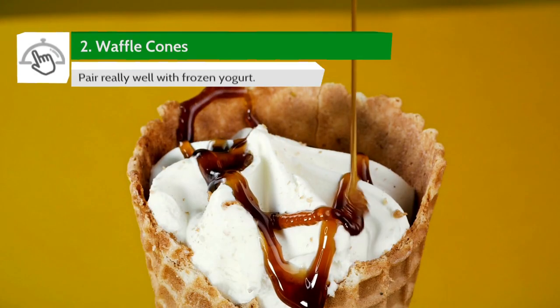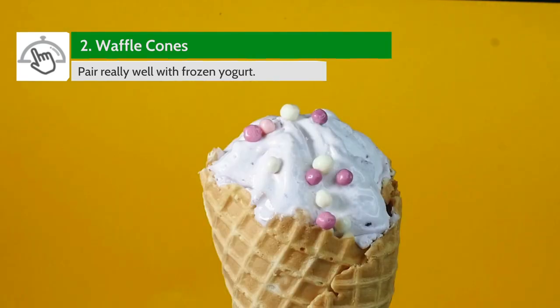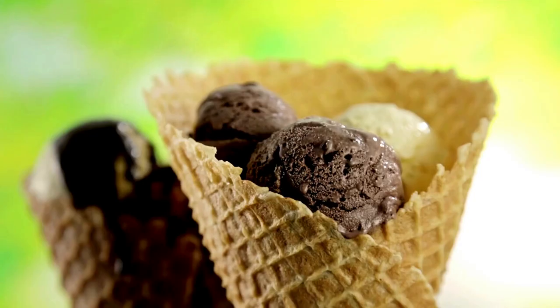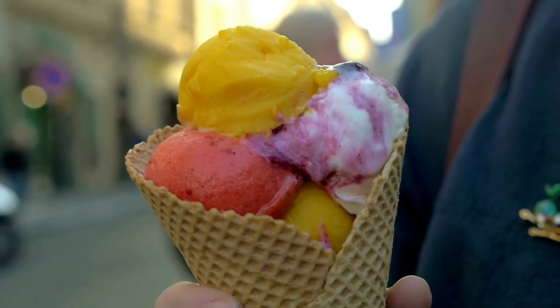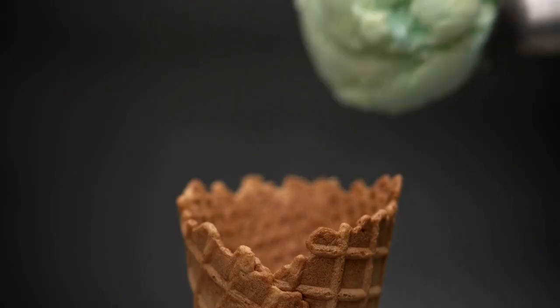If you love toppings on your ice cream, waffle cones are the way to go. Thanks to their wider brim, they can hold more sauce, sprinkles, nuts, and all kinds of toppings without the dreaded risk of spilling any. With their blend of pastry and cake flavors, waffle cones also pair really well with frozen yogurt, fruit, and, if you're in the mood for it, granola. Talk about versatility.